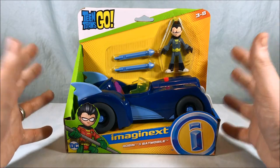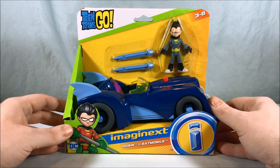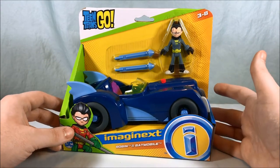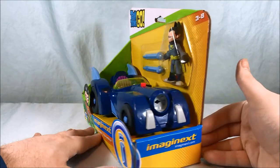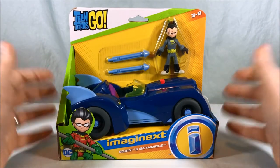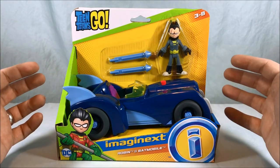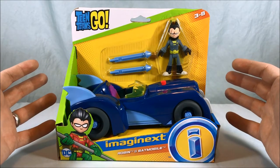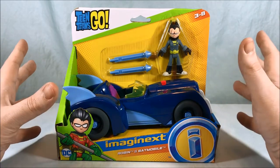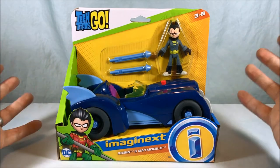Personally, I'm not a huge Teen Titans Go fan. I don't have a problem with it or anything — it's just not a show I typically watch. But some eagle-eye viewers out there might notice that this Batmobile is actually modeled after the 1989 Batman movie Batmobile. So I was really excited. I've loved that Batmobile since I was a kid. That was kind of the big Batman movie when I was young, and I love the design of that Batmobile, so when I saw this I knew I had to have it.